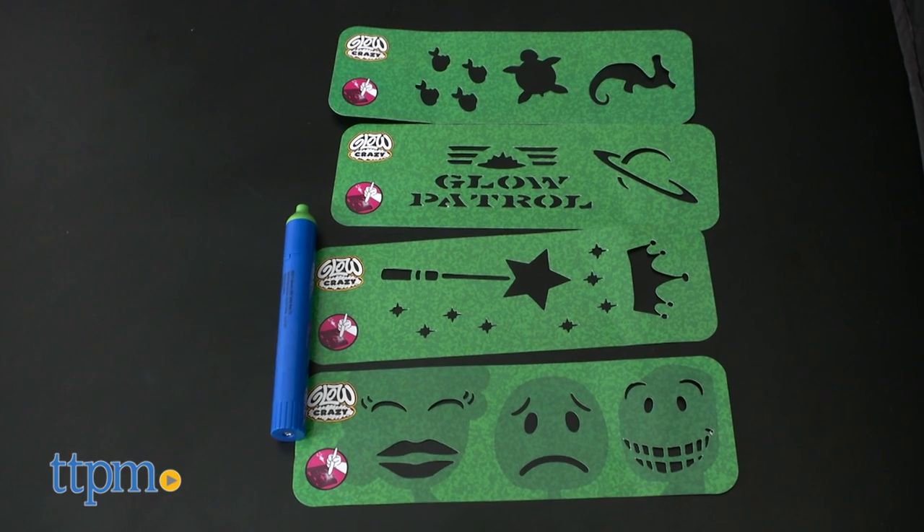While this toy is pretty creative, we found a few things we thought we should mention. In order to get a good glow going, you have to have total or near-total darkness. As a parent, this does not seem very ideal. Additionally, the glow panel is only on one part of the glow dome, not the entire dome as the materials lead you to believe.